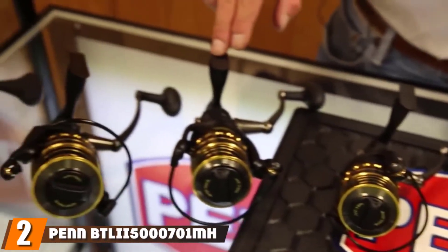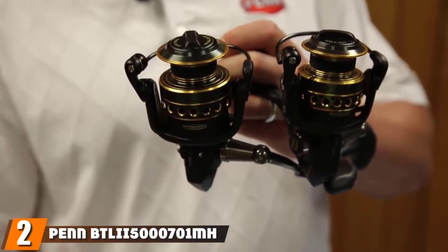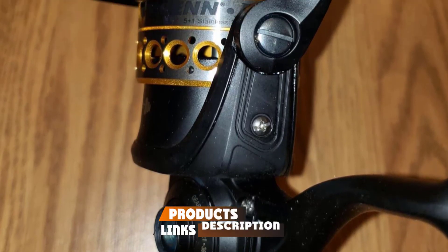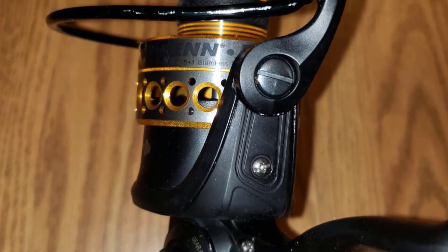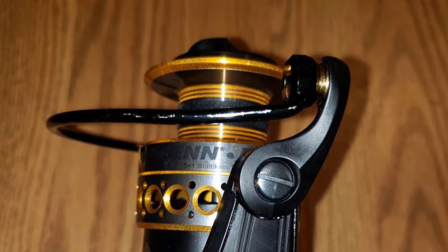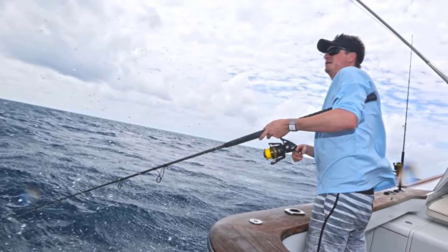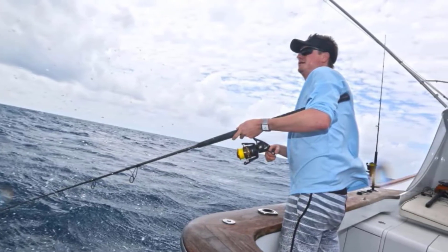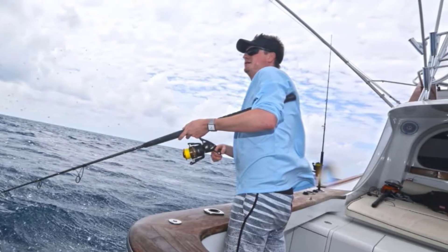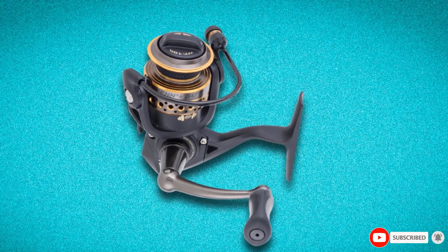Moving on to number 2, we have the Penn Battle II Combo. We're stepping up our game right away and throwing you a saltwater fishing rod and reel. Is this the best bass rod and reel combo? Well, not exactly. But we can't ignore the fact that a lot of people fish for striped bass, and since they live in both salt and freshwater, it's nice to have a rod and reel combo compatible with both. If you're looking for something you can fish in both applications, the Penn Battle is the ultimate choice.